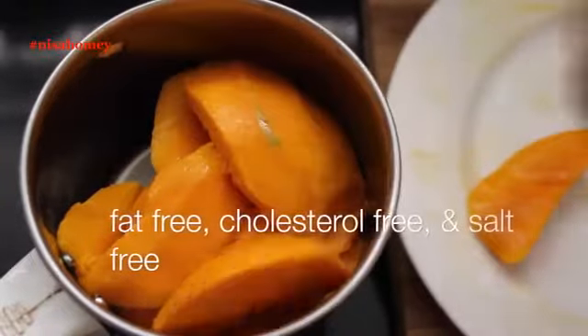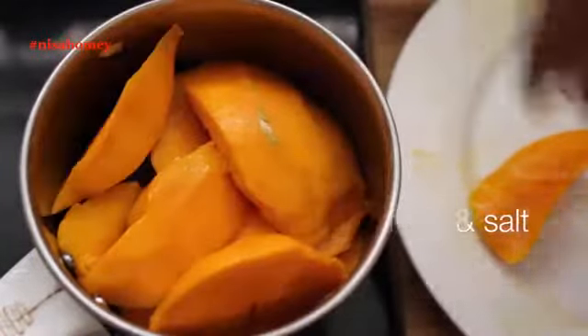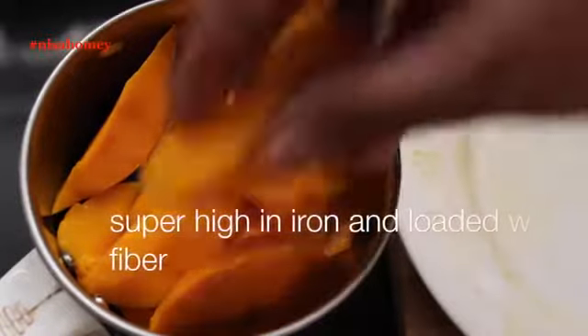They are fat-free, cholesterol-free, and salt-free. They are super high in iron and loaded with fiber.